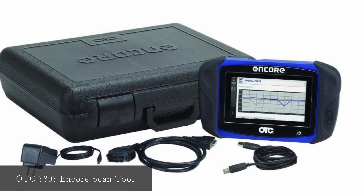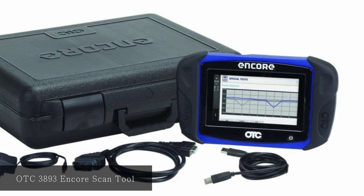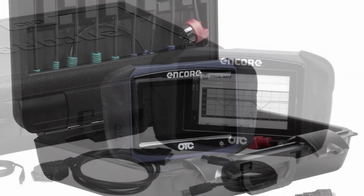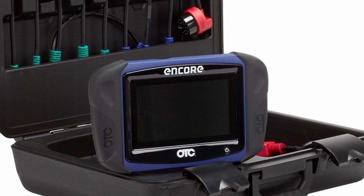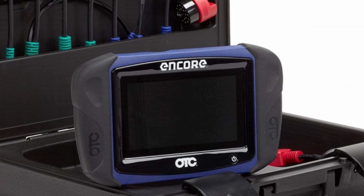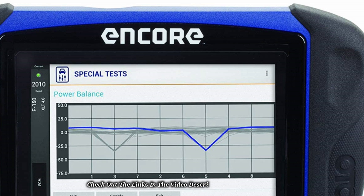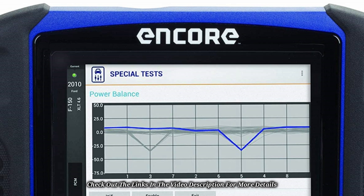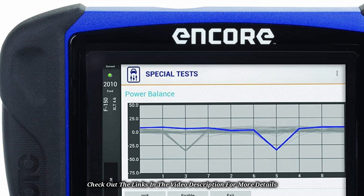At number two, OTC 3893 Encore Scan Tool. This scan tool comes with an auto-detect technology which displays the repair information of a DTC by simply tapping the screen. It has an extensive database containing more than one million repair records. It has a rapid response when identifying CAN vehicles, with an auto-ID feature that identifies a significant number of vehicles in less than 10 seconds. It comes with an Encore Kit including a USB cable, OBD2 cable, power adapter, and scan tool. One noted issue is its inability to recognize certain vehicles.